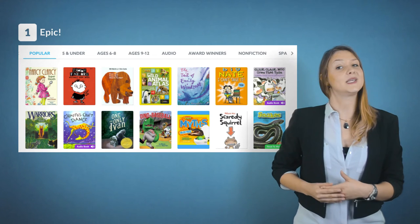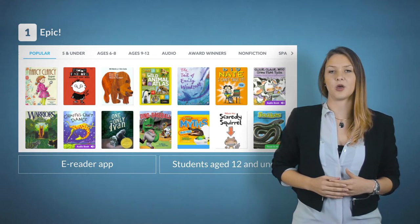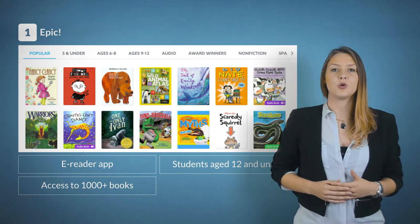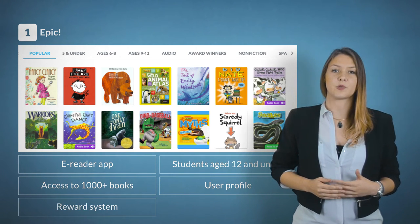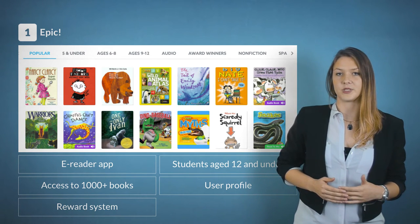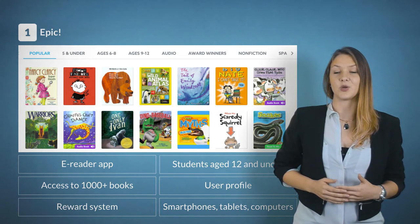My first tip is Epic. Epic is an e-reader app for students age 12 and under. With the app you can access more than 1,000 books. You also have a user profile so siblings or even parents can use it too. It works with a reward system where students can earn badges for reading accomplishments. The app is compatible on smartphones, tablets, and computers.